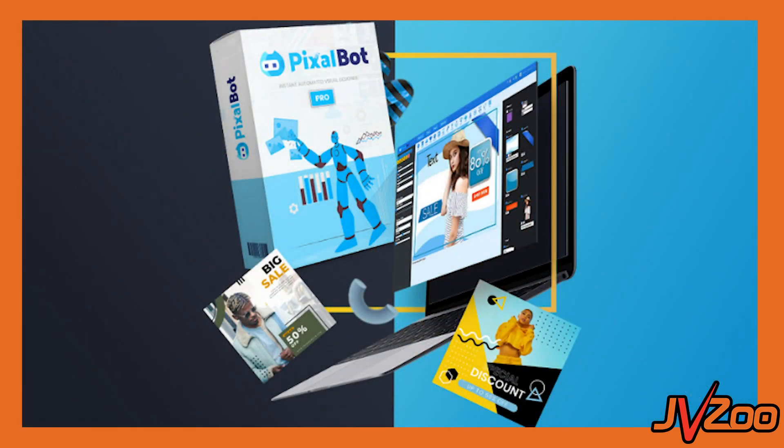Hey, what's going on? Dan here with your JVZoo team. And today, we want to introduce you guys to Pixelbot. Pixelbot is the world's fastest artificial intelligent powered, fully automated, all-in-one design software, for unlimited traffic, sales and buyers.